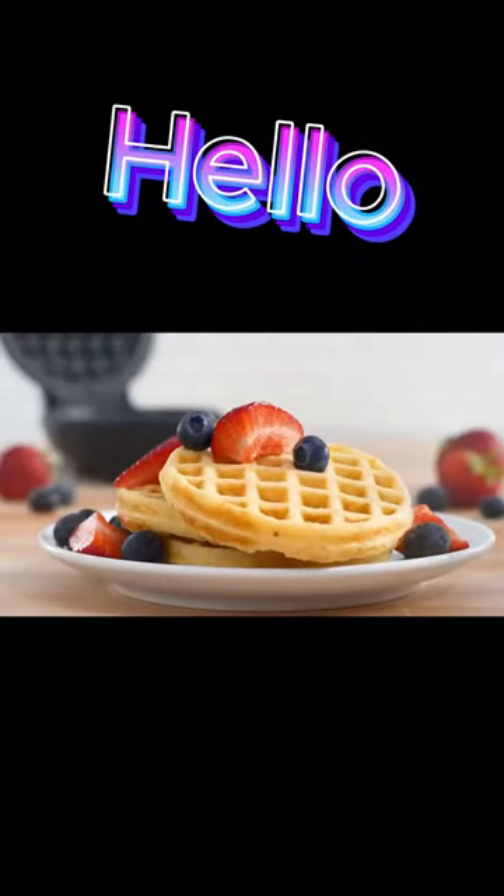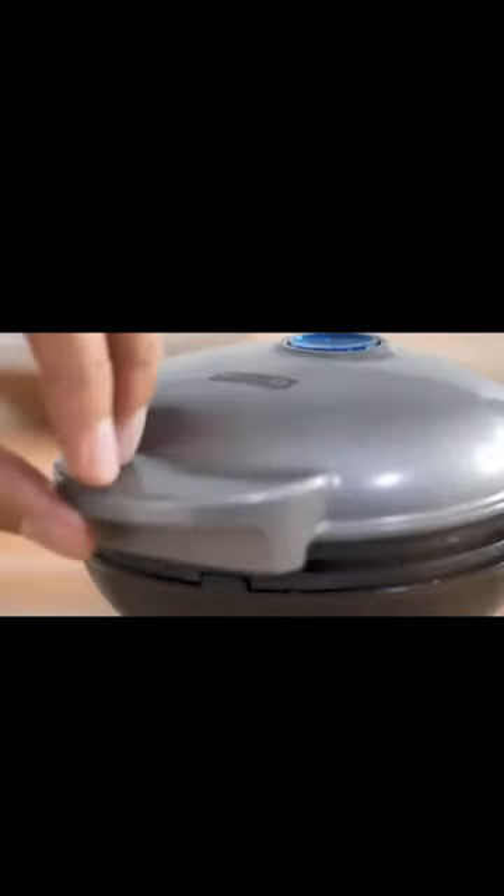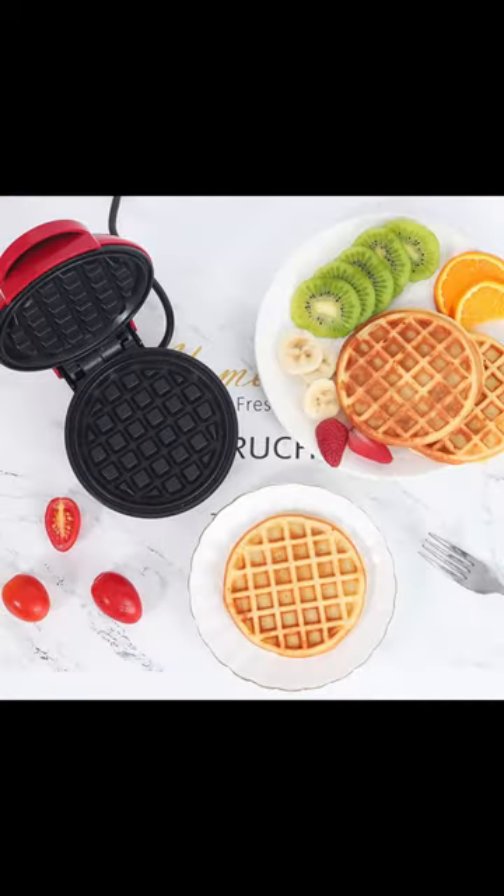Are you ready to treat yourself and your loved ones to mouth-watering waffles? Introducing our Electric Waffle Maker, the ultimate kitchen companion that will revolutionize your breakfast experience.